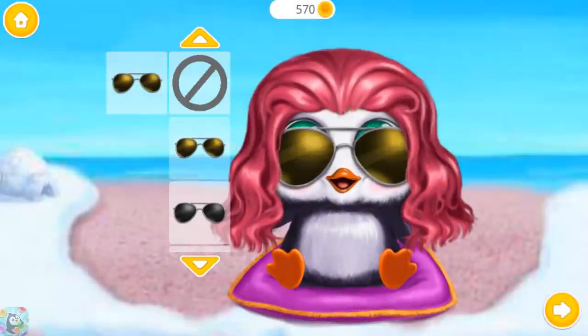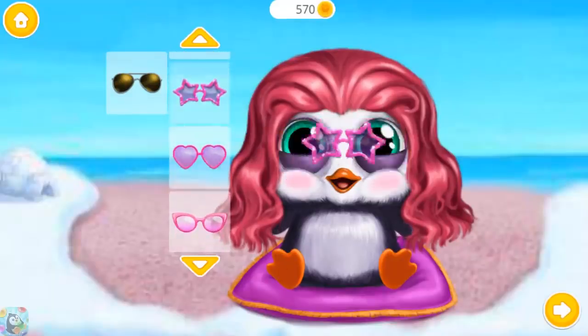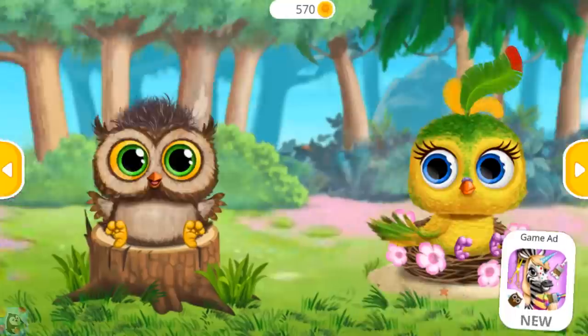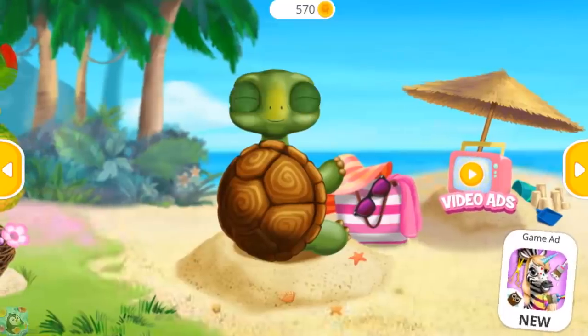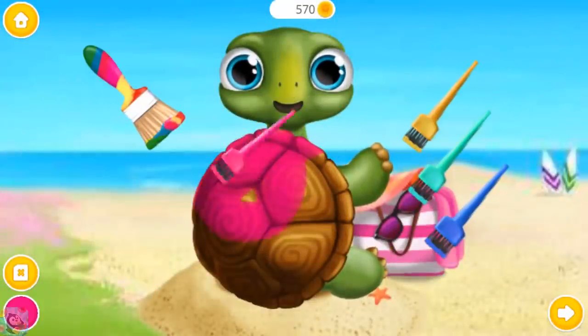Pick the sunglasses please! Fantastic! What do you do now? Baby turtle needs a new look!